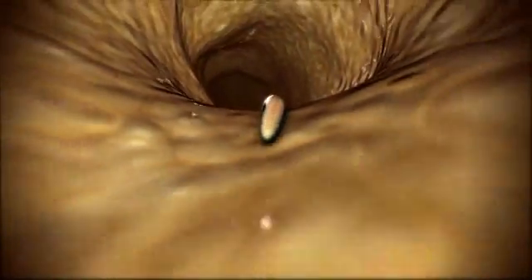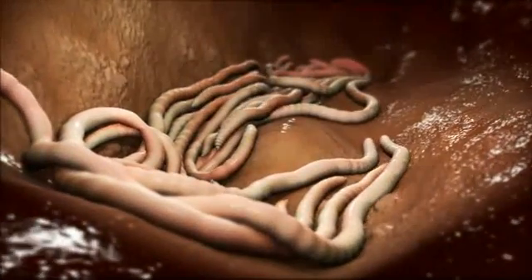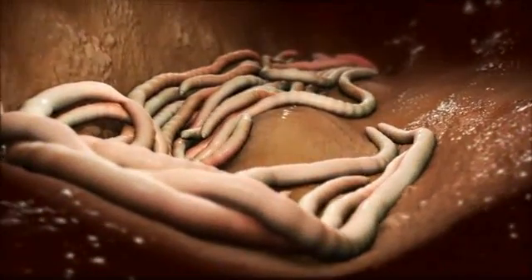Roundworms migrate from the intestines through the liver and lungs and then back to the intestines. They can cause vomiting, enteritis, tissue scarring, and pulmonary disease.